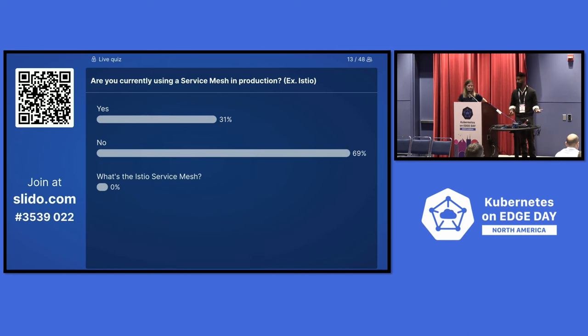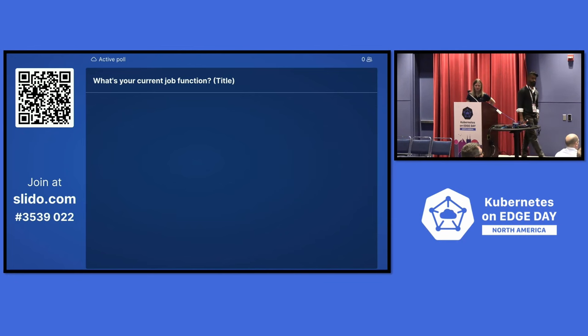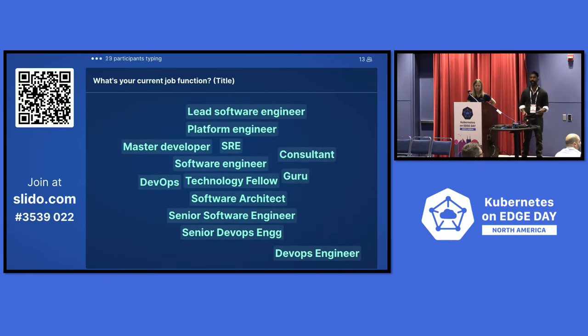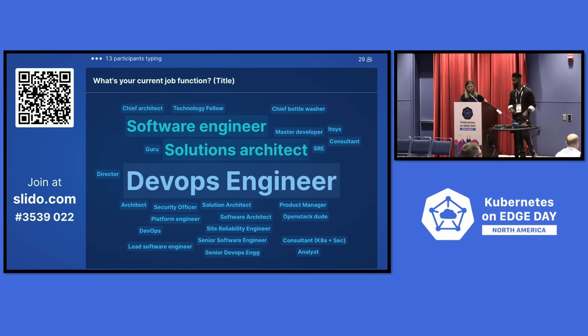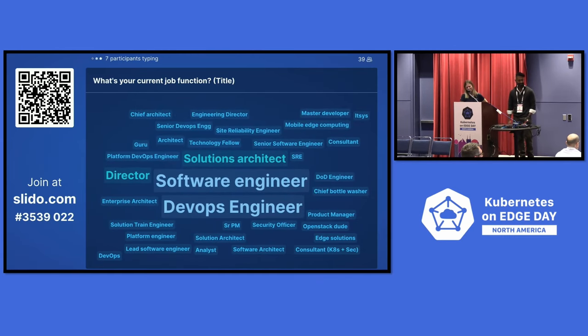You might have heard of the Istio service mesh — there's Istio Day going on just a few rooms down with great talks on service mesh. We also asked about your job titles. Edge computing can fall under a variety of different teams: a branch team, a platform team, or the world of DevOps. We're seeing a whole different bunch of job titles — including 'Chief Bottle Washer.'